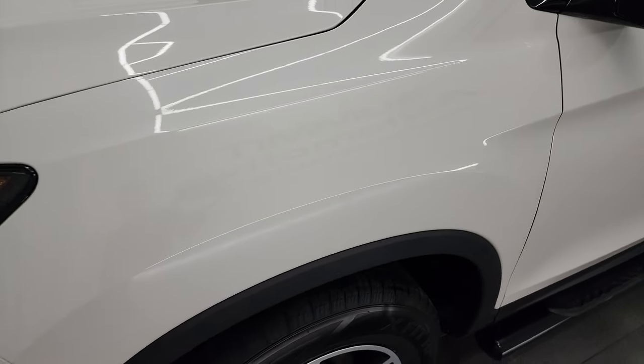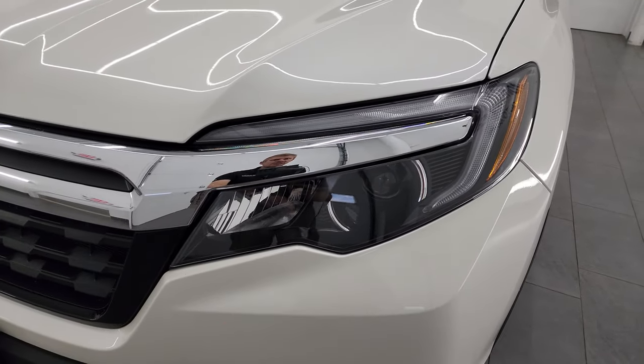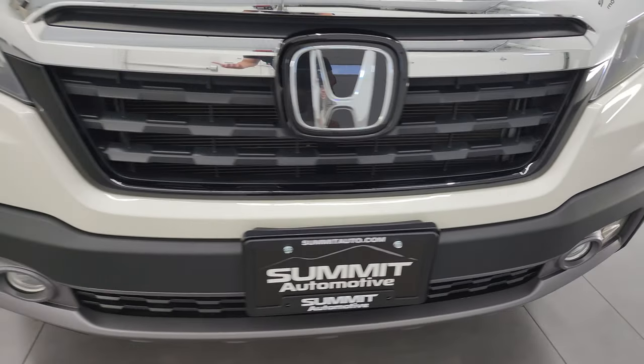This is a clean title history, clean Carfax out of Missouri, and then most recently in Wisconsin. You get the HID headlamps, the LED running lights, and the factory fog lights. I'm going to turn all those on at the end of the video so you can see just how bright they are.